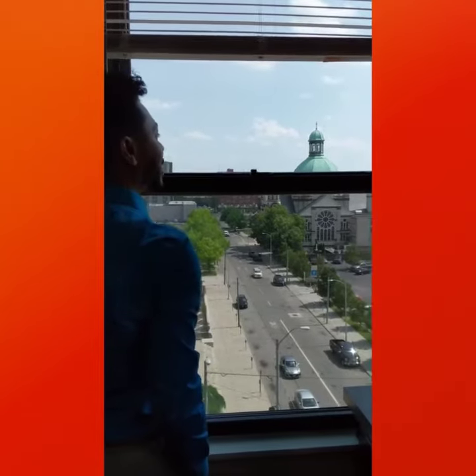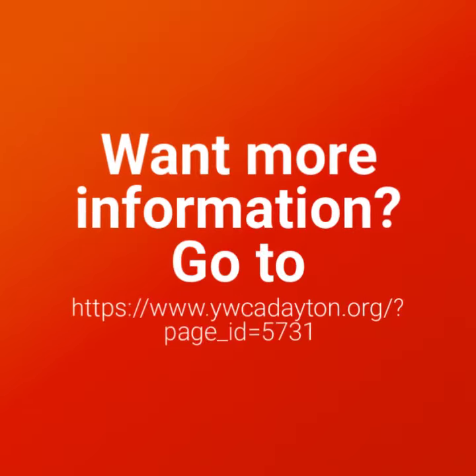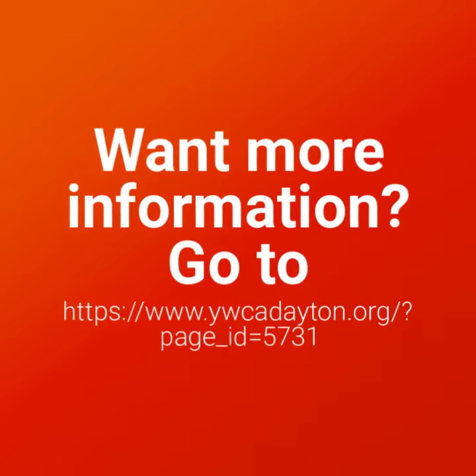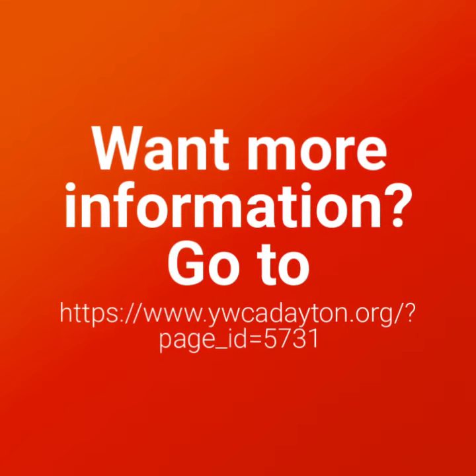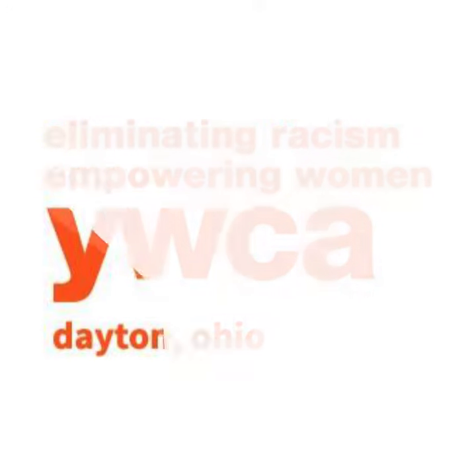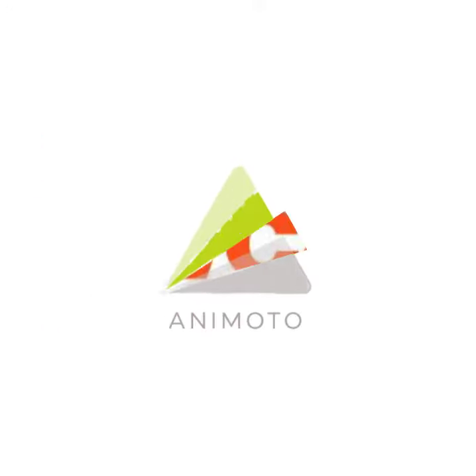Wow. Look at that. That's incredible. To be continued...